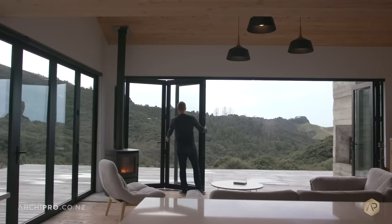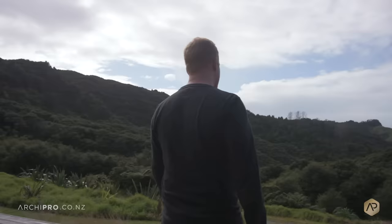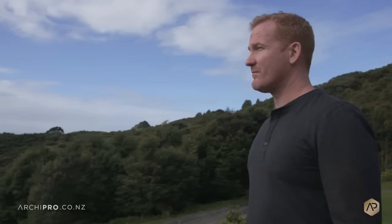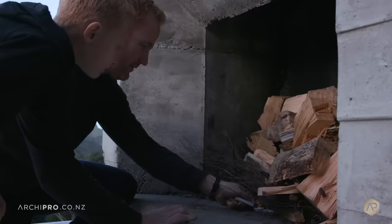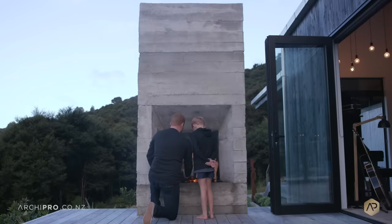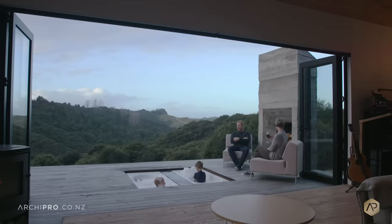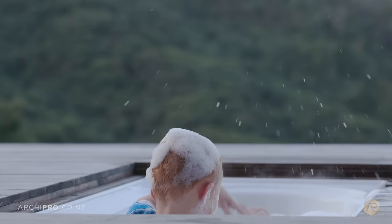I think it is possible to design something that's custom — for you and your lifestyle — for a reasonable price, and as a firm that's what we're interested in doing. It's also about much more than the house itself: it's the site and how it connects to the site, and most of all it's about people — the moments they have in a place and the experiences that they have.